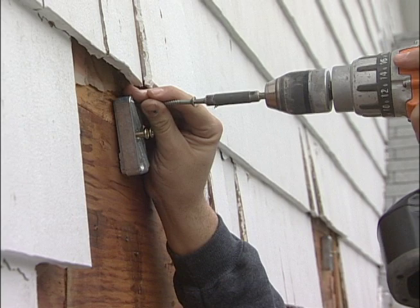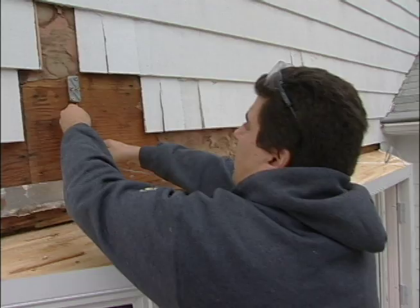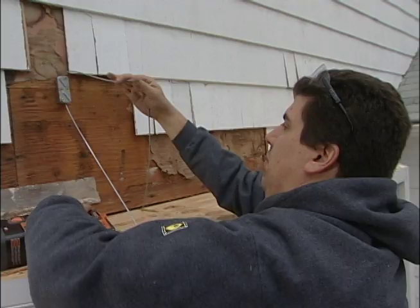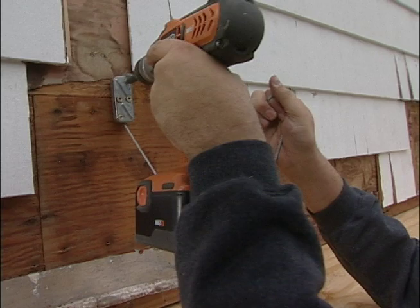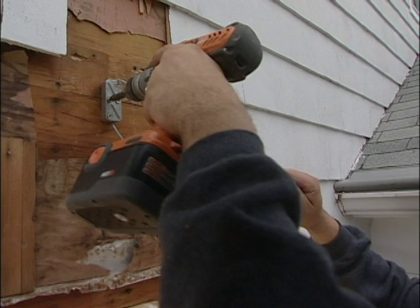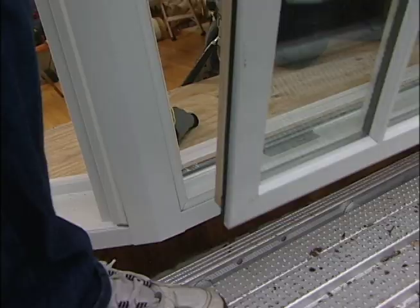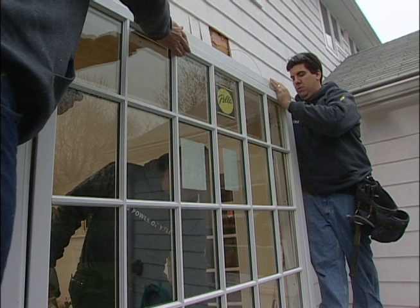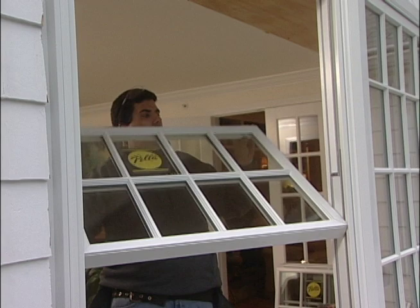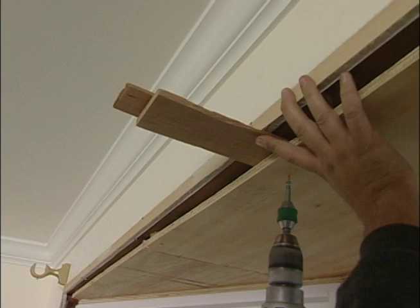Outside, Robert attaches support cable clamps to the solid wood header above the window opening. He threads a support cable through, and when the window deck is level, tightens the cable clamp. A second clamp and cable hold the other side. With the frame attached and level, the center fixed window can be set in position and secured in place. The double-hung sashes just snap into the frame and tilt up. Finally, shims are inserted into the space between the top of the frame and the rough opening, and the unit is screwed permanently into place.